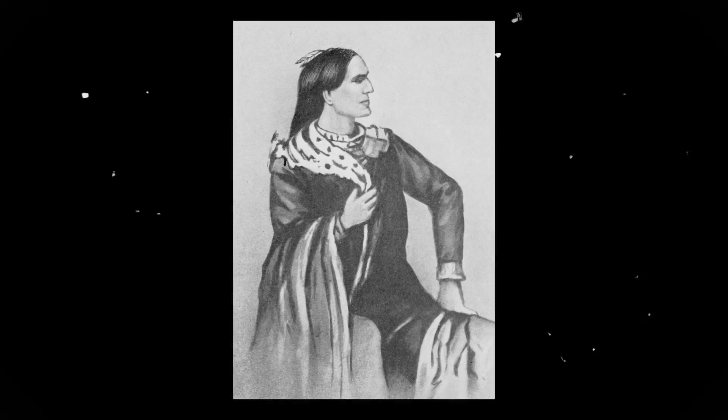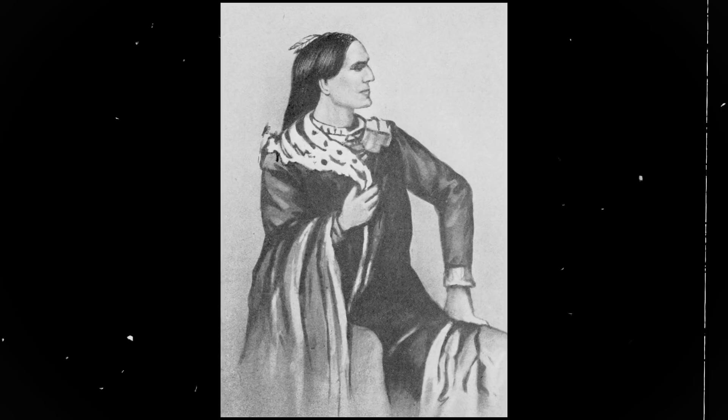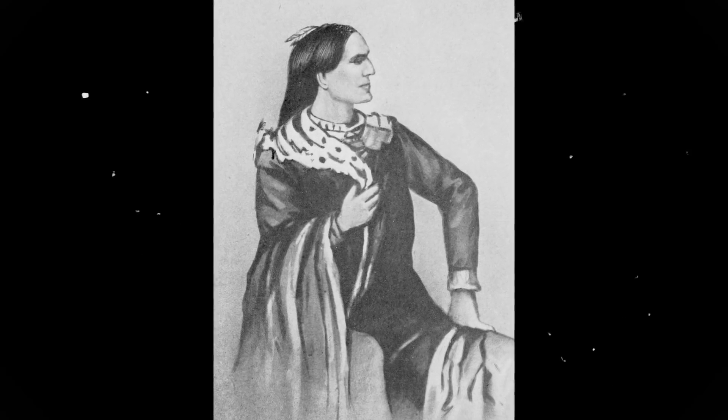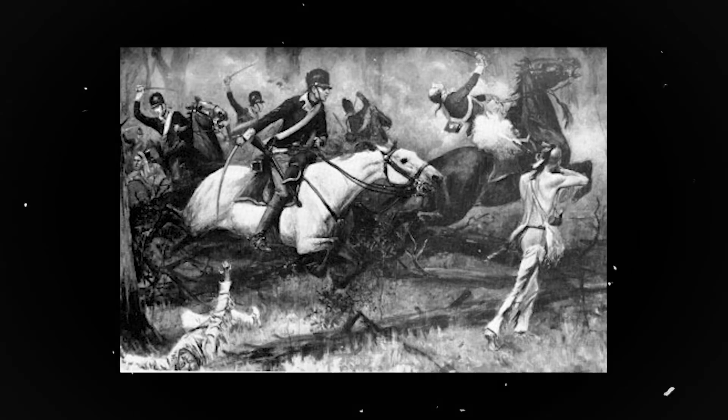Tarhe, also known as the Crane, was a tribal leader for the Wyandotte people, or Huron Nation, in Ohio. He lived from 1742 to 1818 and played a prominent role in the fight against American expansion in Ohio. His war efforts ended with the defeat of the Western Indian Confederacy at the Battle of Fallen Timbers in August of 1794. Still, he is remembered as a significant Native American historical figure.